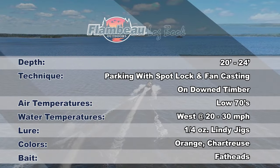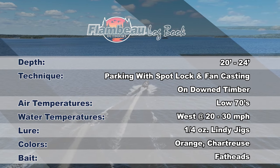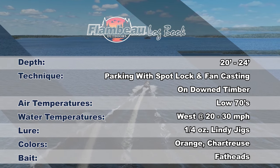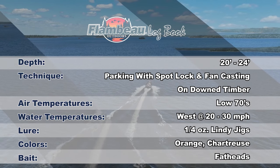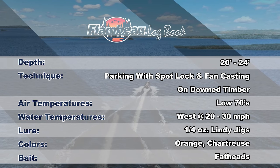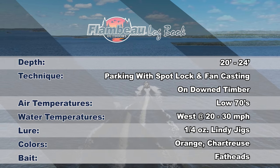Today we are fishing in 20 to 24 feet of water with the key being finding down timber on the bottom. Air temps are in the low 70s with big west winds howling at 20 to 30 miles per hour. Parking with spot lock and fan casting around the boat with quarter-ounce Lindy jigs tipped with fathead minnows is the most efficient way to fish with today's big winds. Orange and chartreuse are today's top producing colors.